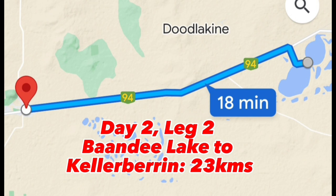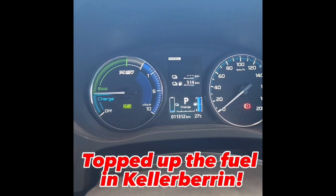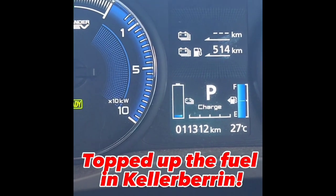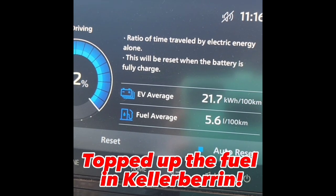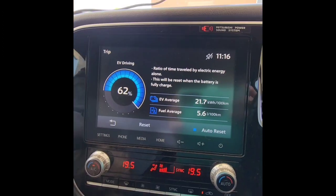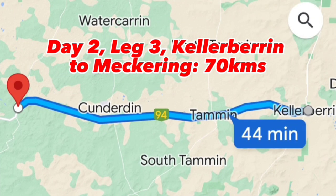Just 23 kilometers — a very quick trip — got to Kellerberrin. I didn't really need to fill up but I put about 10 liters in so I'm full again. Showing 5.6 liters per 100 at the moment. I did get close to — actually more than — 40 kilometers just on electric, which was really good. I've decided to drive to Merredin to check out the earthquake ruins, and when I come back I might go up the hill here in Kellerberrin — just 70 kilometers for this little stretch.